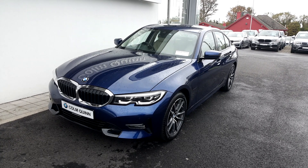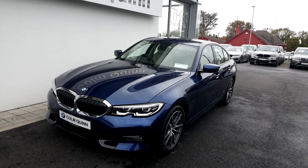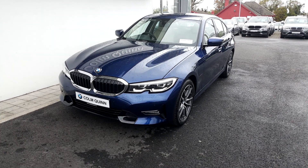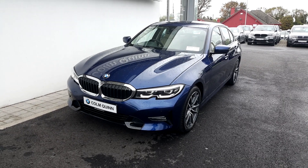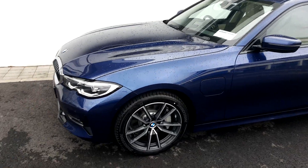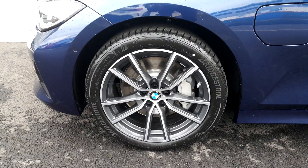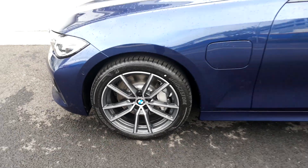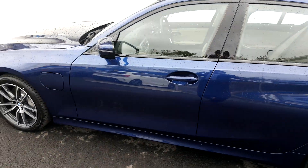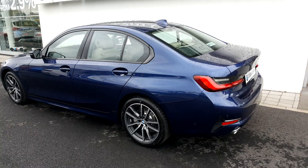We're taking a look at this 330e Sport in Med Blue, ready for July delivery on a 202 plate. It features BMW LED headlights and LED fogs, electric folding mirrors, lovely V-spoke alloys, and there's your charging port. This is a plug-in hybrid so it can run on battery, petrol, or a combination of both.